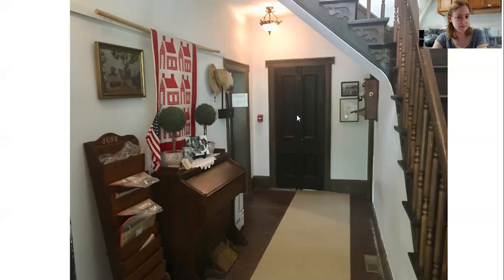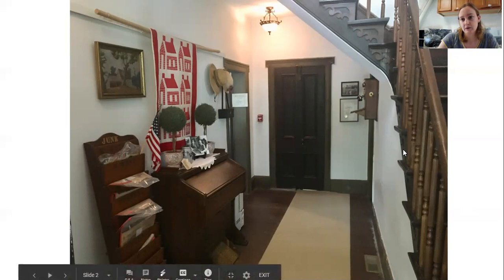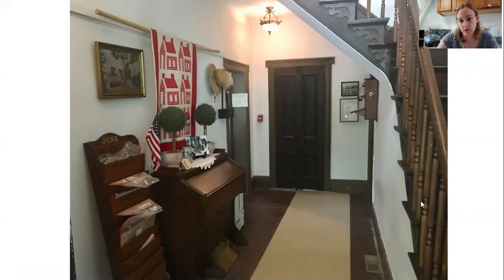When guests arrived, they probably walked in from the back door because the driveway went to the back of the house. They would come into this little foyer area, and if you notice the staircase, this is an original banister with all the original woodwork — that would have taken quite a while for Riley Barnett to build before the era of power tools.